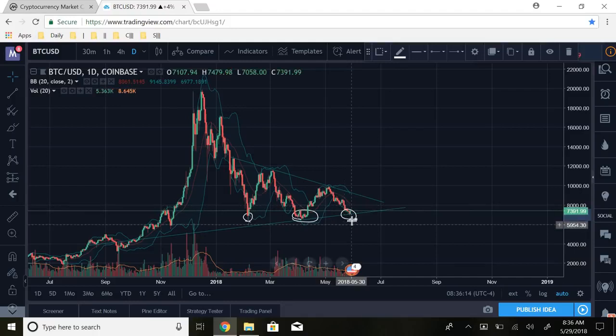Not only have we seen a wedge form but we've also seen a triple bottom. If we can continue moving upwards, I do expect us to move into more of a bull period. I'm not sure if we're going to see a full-on bull market for an extended period of time, but I do expect us to push up from here and possibly break out of this wedge. Considering the triple bottom and the wedge, I am confident in that scenario.